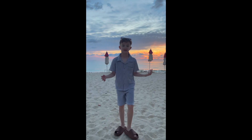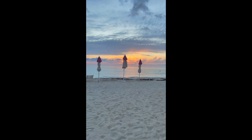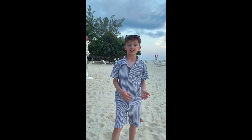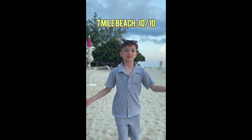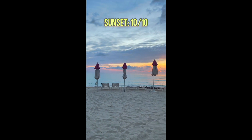One of the big aspects of Grand Cayman is the beach, and that's what we're rating next — one of the most important parts of the Cayman Islands and the Caribbean. I have to give this a 10 — I mean, what else am I going to give it? And look at that sunset — that's also a 10.